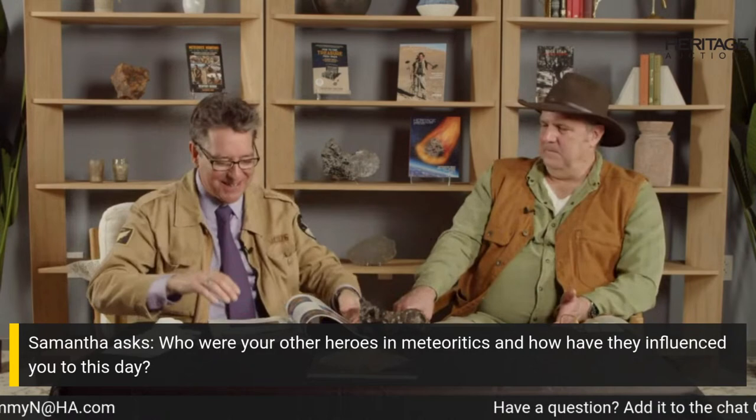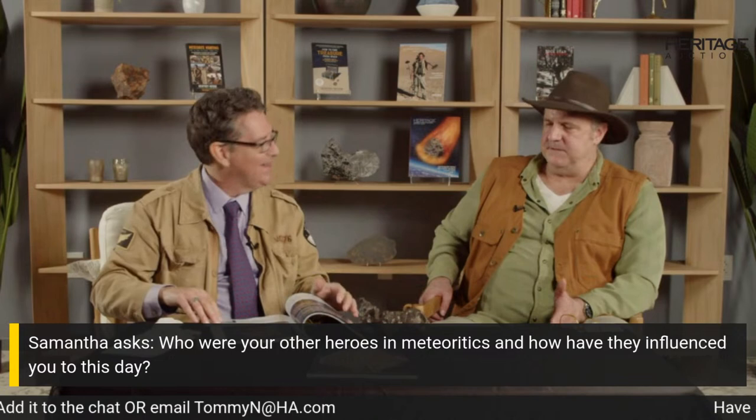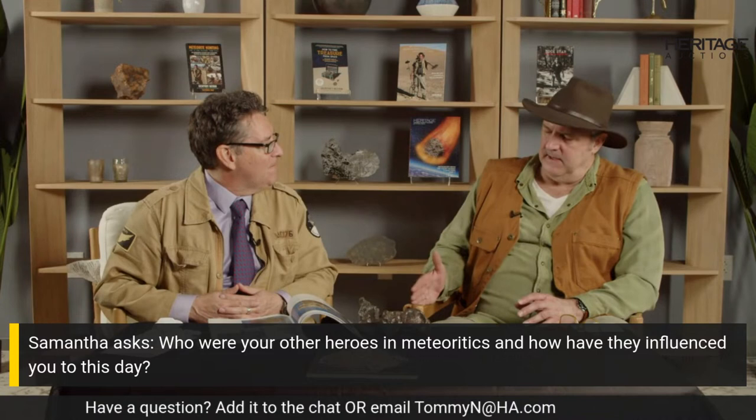Some of the first things highlighted weren't even meteorites. The gentleman we referenced — and in addition, Oscar Monig, Elbert King — these people were your heroes, at least on an intellectual level. How did they influence you? Clearly the historical aspect of your collection is very important, and we tried to highlight that. We wanted to write a book that has scientific value, that really tells the backstory — not just the story, but the rest of the story, like Paul Harvey. We wanted to tell the backstory and have fun. It's phenomenal how comprehensive this is.